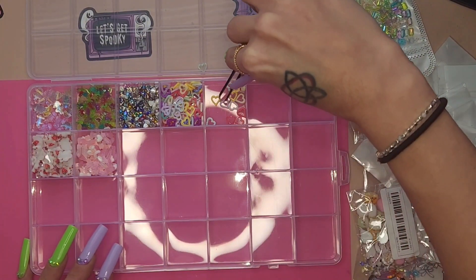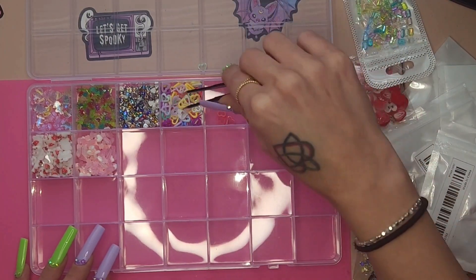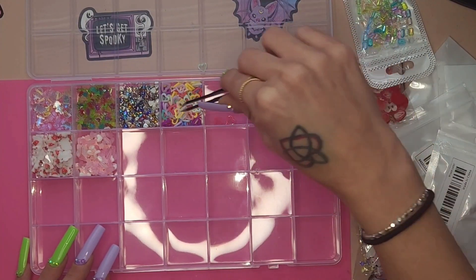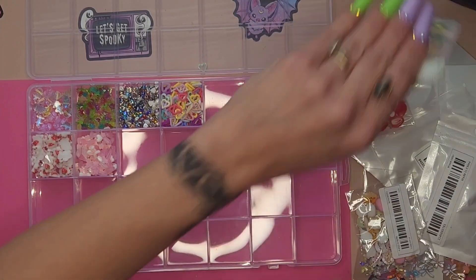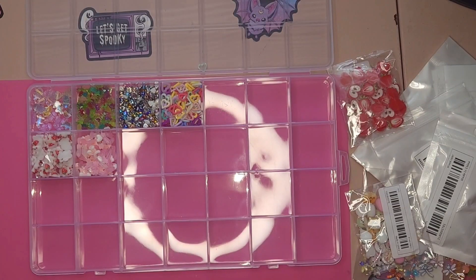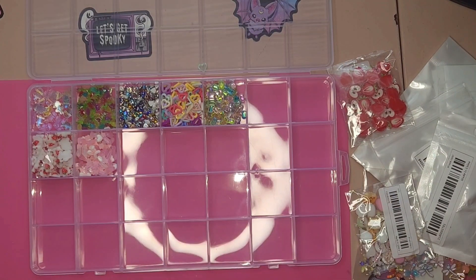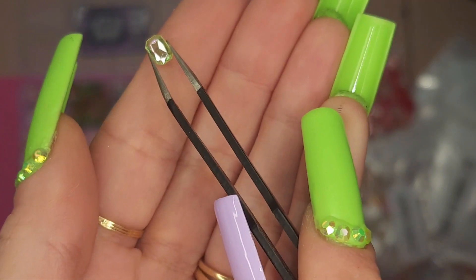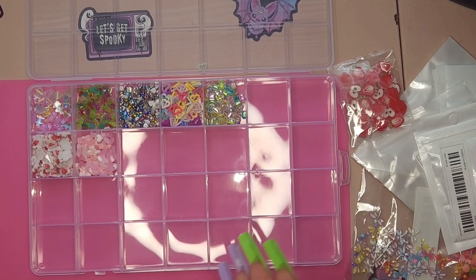I don't think I'm going to link this stuff down below, but if you're interested in something specifically, definitely comment down below and I will find it for you in my orders. If you search acrylic hearts on Temu, you're going to find them. Here are some emerald cup gems — I don't know what you would call these, but they're so pretty. Mixed colors, very faceted and sparkly and cute and perfect. I love them so much.